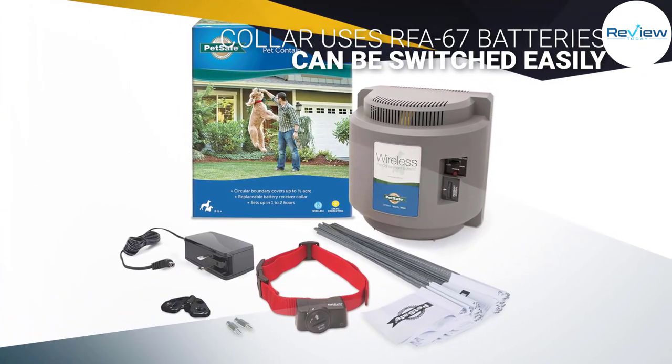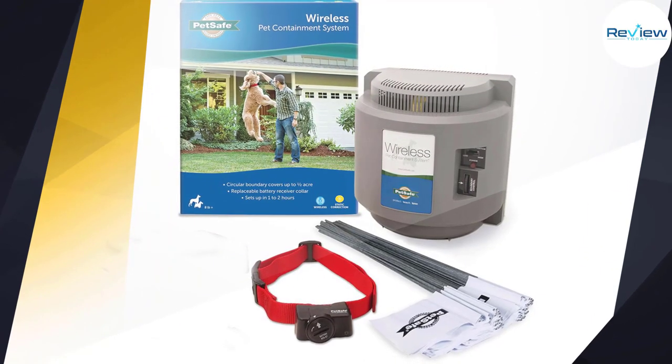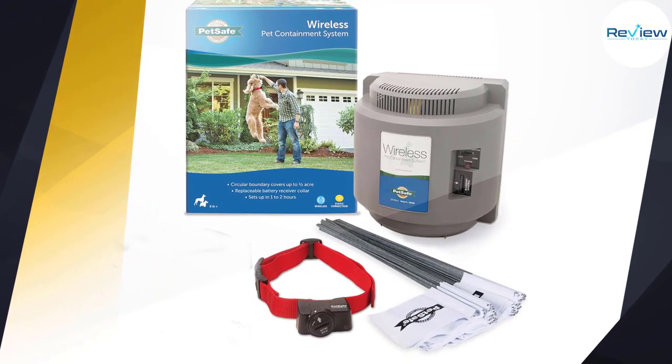The collar uses RFA-67 batteries which usually last two to three months and can be switched easily. It has five levels of static correction and a tone-only level, and sets up in just a few hours.